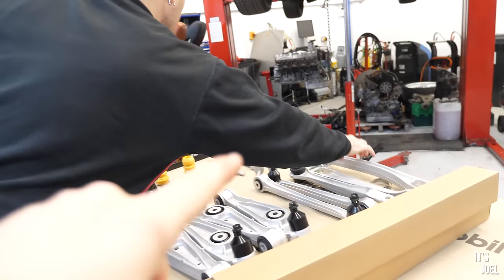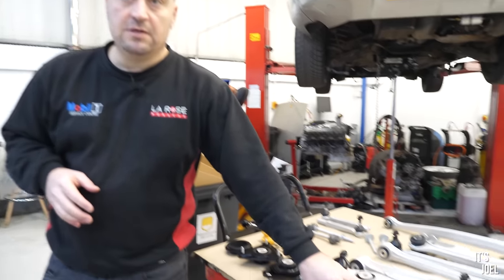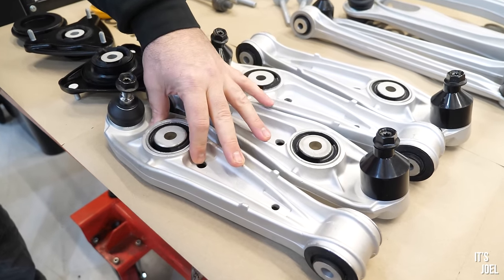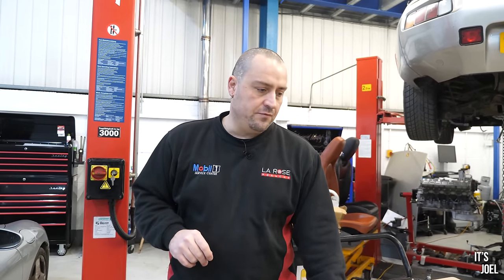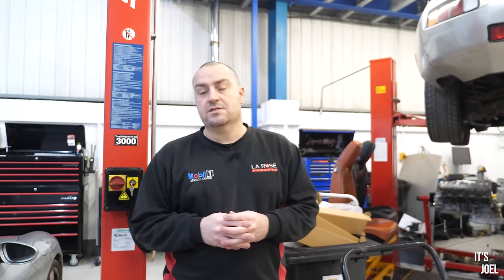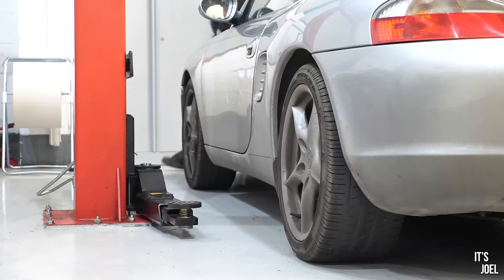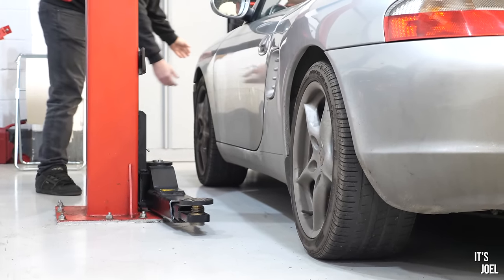How close to OEM specification are these Spider Performance components — are they improved or lightweight? They're a direct replacement: same weight, same shape. The biggest difference is the cost. For instance, something like a coffin arm — genuine from the original manufacturer would cost around £280 plus VAT per arm, whereas from Spider Performance it's something like £45 plus VAT. And it comes with the same two-year warranty. Pattern parts make sense because you can get the same quality for significantly less. The main expense in this kind of work is labour, as it's quite intensive and complex — and suspension work is actually one of the biggest contributions to their annual turnover.